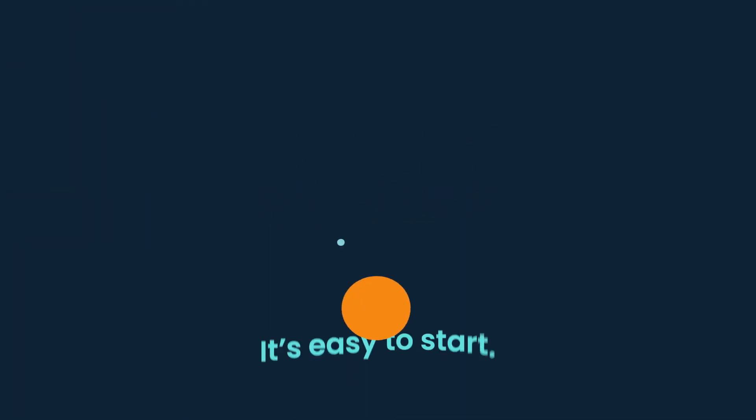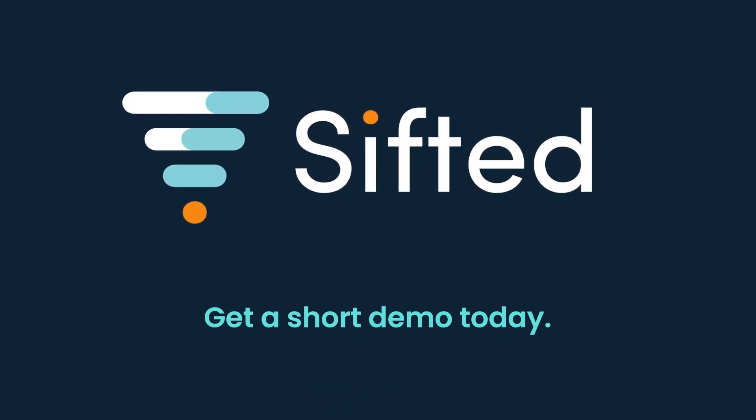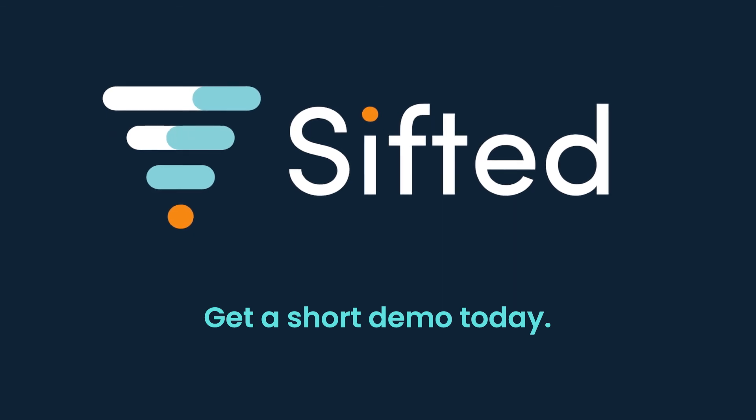Will you be next? It's easy to start. Get a short demo today. We'll see you soon.